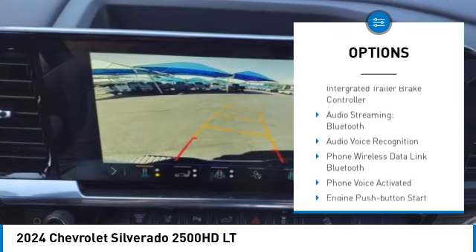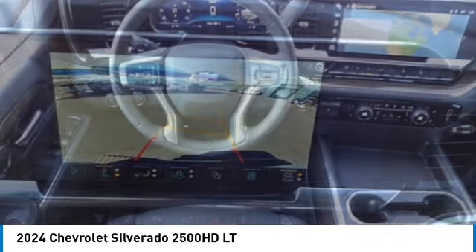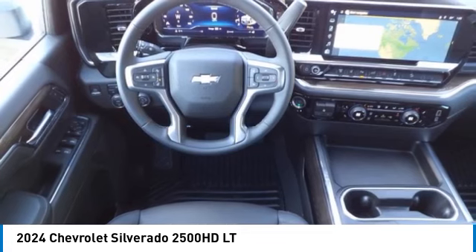Auxiliary transmission fluid cooler, daytime running lights, rear step bumper, power brakes, braking assist.